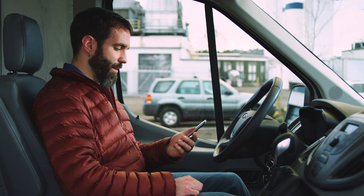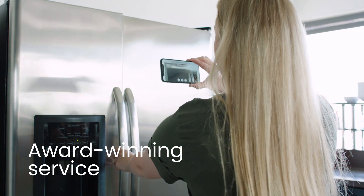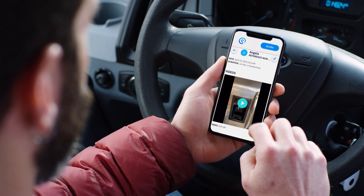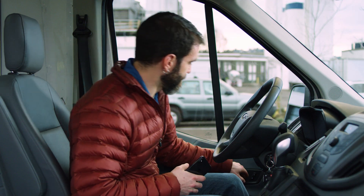Now you've got all you need to complete the job. Capture key details automatically and provide award-winning service. Stream Mobile Pro gives you the power to do your best work from anywhere and then get back to your day.